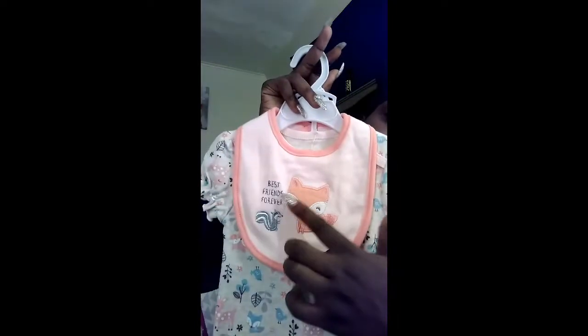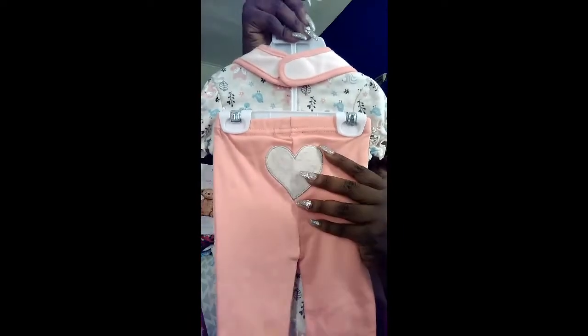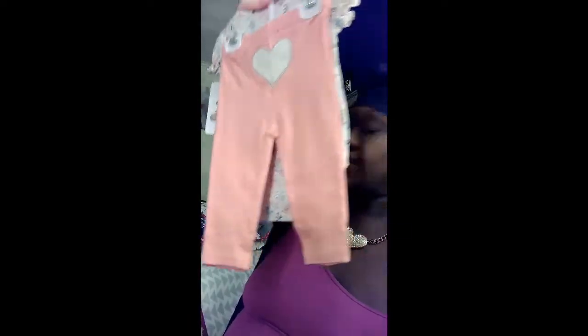Something that I thought was cute — this is six to nine months — it says 'Best Friends Forever.' It's a three-piece set that comes with a bib, an onesie with ruffles towards the end, and I love the gray heart on the bum. I just thought that was really, really cute.